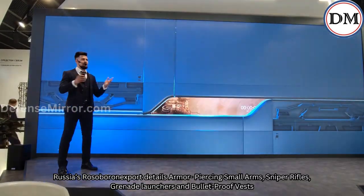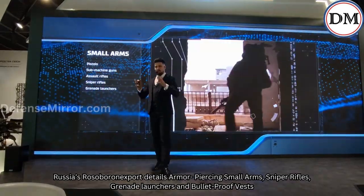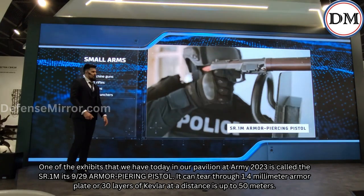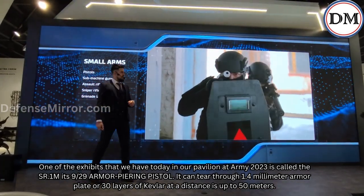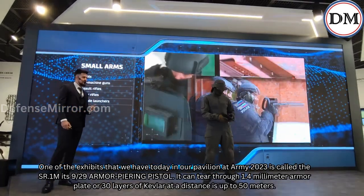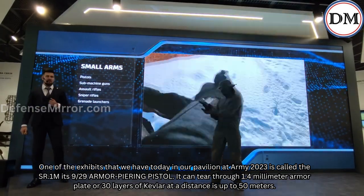Russia's Rossober1 export details armor-piercing small arms, sniper rifles, grenade launchers, and bulletproof vests. One of the exhibits in our pavilion at Army 2023 is called the SR-1M, a 9x29mm armor-piercing pistol. It can tear through 1.4mm armor plate or 30 layers of Kevlar at distances up to 50 meters.